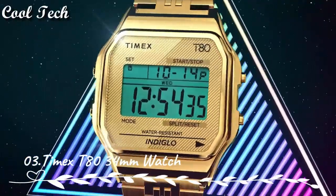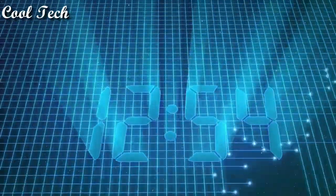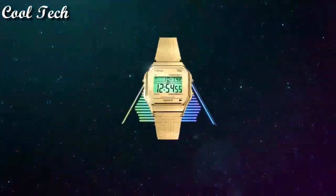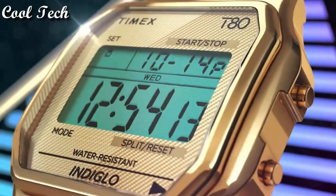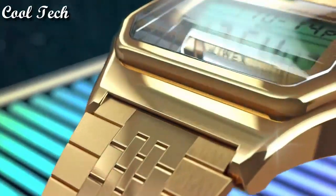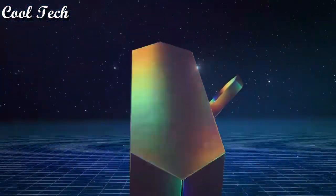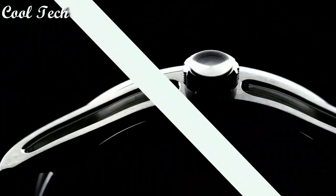Top 3. Item shape: round. Window material type: acrylic. Case diameter: 34 millimeters. Water resistance depth: 30 meters.